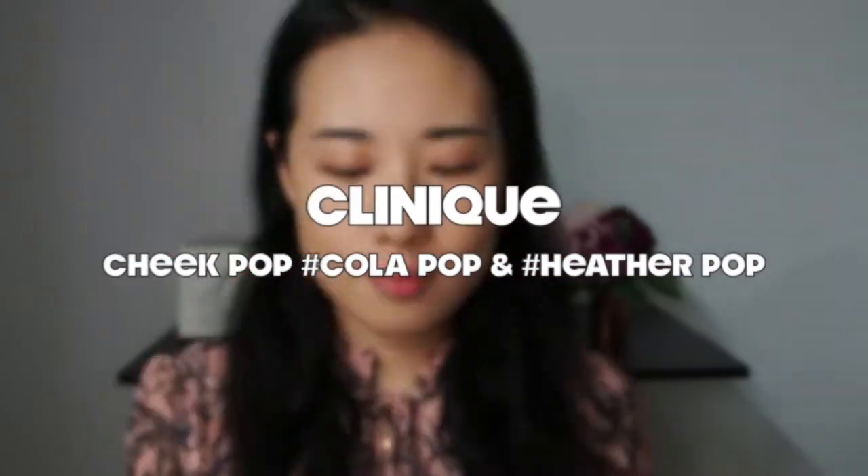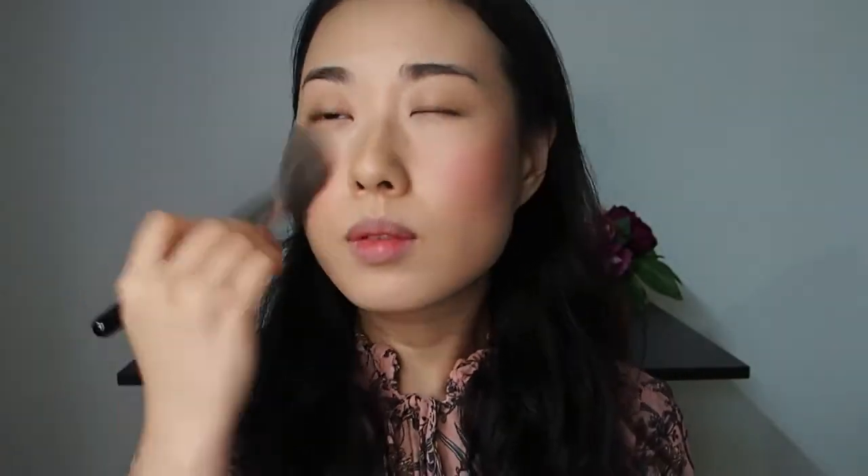I'm using the Heather Pop and the Cola Pop from Clinique. Wipe off the excess on a tissue so you don't make any mistakes with highly pigmented blushes like these. First, apply Heather Pop in an oval shape on the entire cheek area. Then apply the Cola Pop in the centre of the cheeks to give a watercolour effect. I haven't added any extra powder — just blend the cheek area with the brush you used previously for seamless blending.